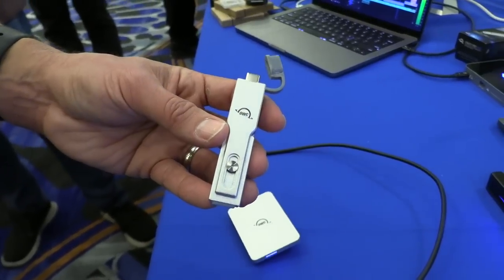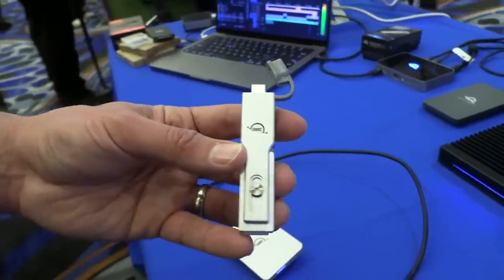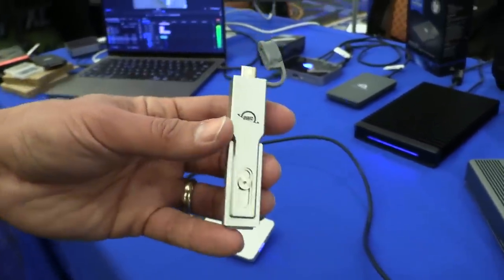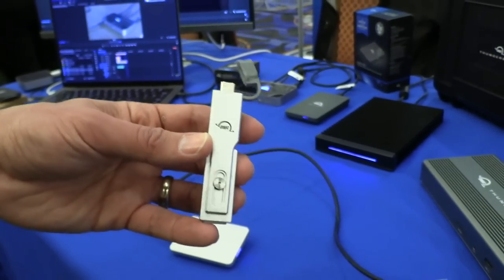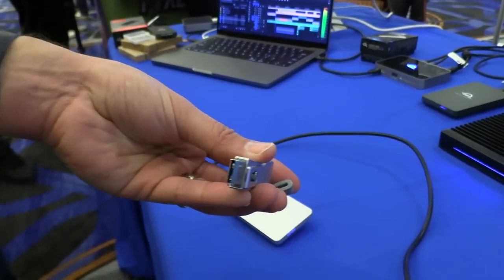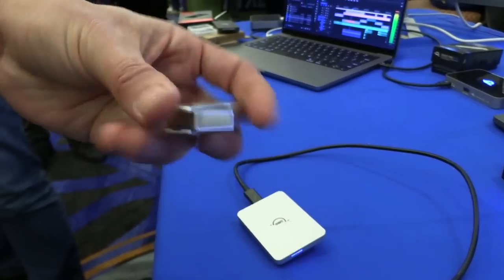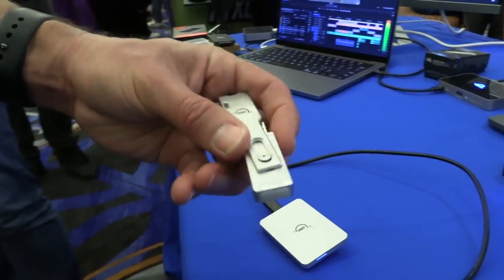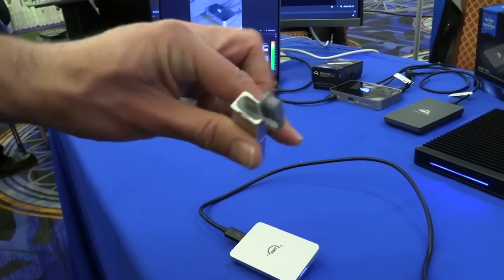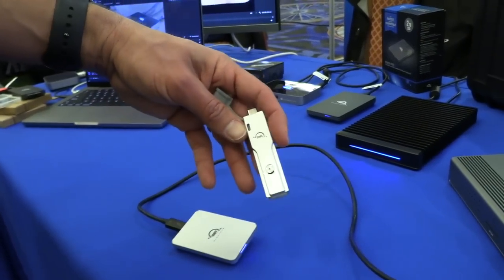We're visiting the OWC table. The first thing is their Envoy Pro Mini — this looks like a thumb drive, but it's actually a USB Type-C SSD that also has USB-A on board too, so you get the best of both worlds. It's a pretty fast little device. I'm looking at getting one of these for my Steam Deck so I could boot up Windows on it just by sticking this into its USB-C port.